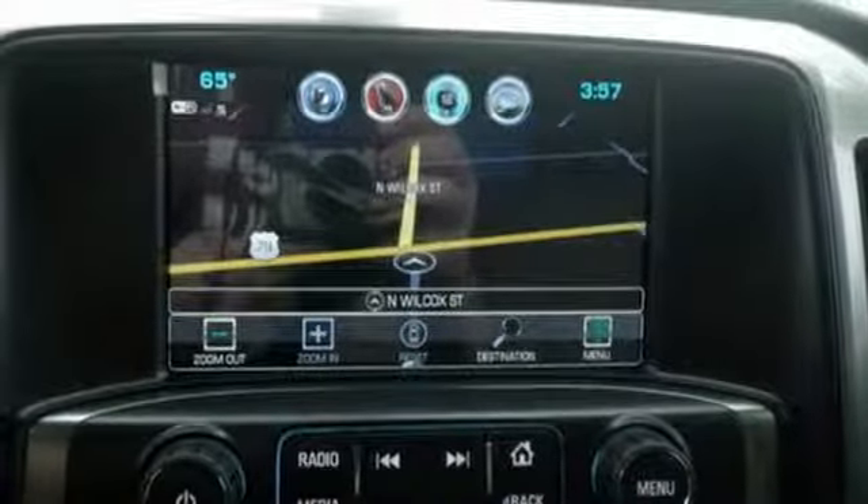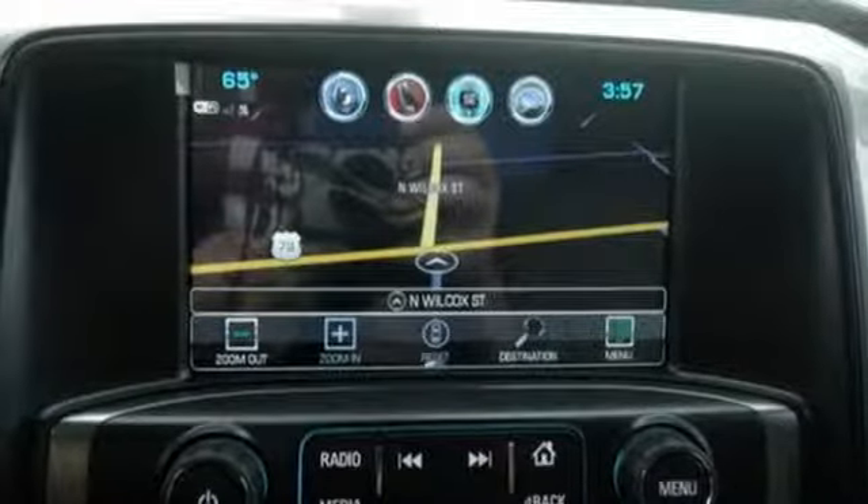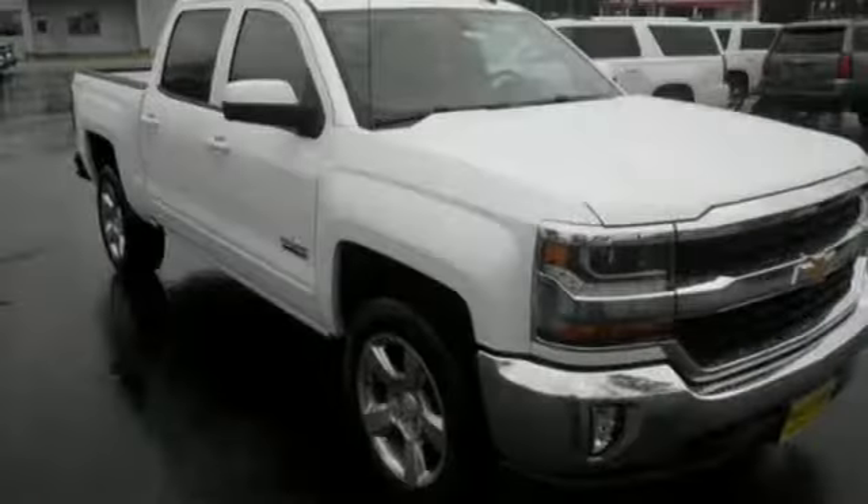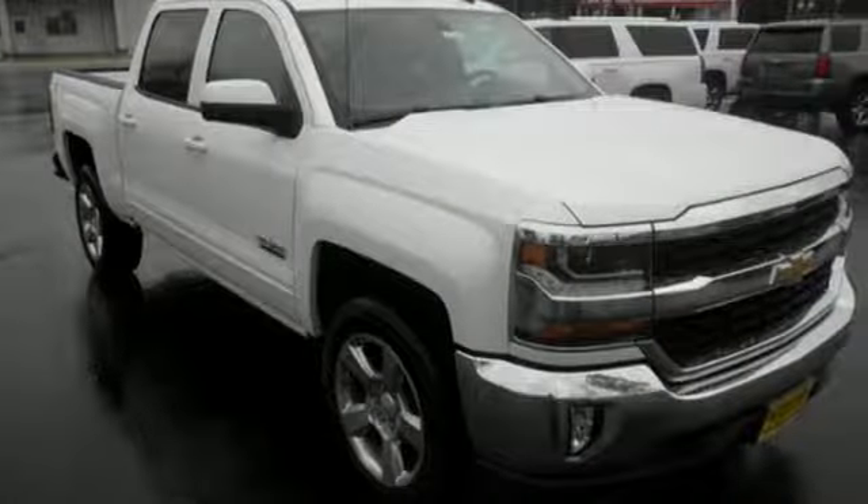Bluetooth wireless audio streaming, OnStar remote link, manual tilting steering column, aluminum wheels, HD suspension, and power heated mirrors.